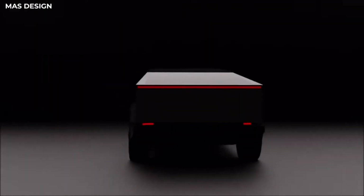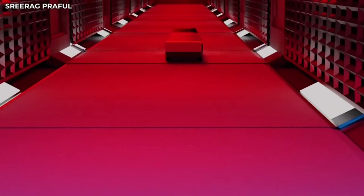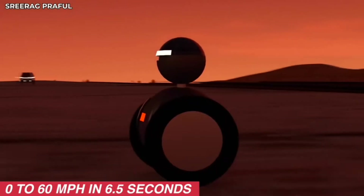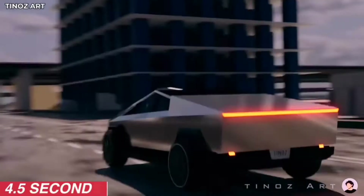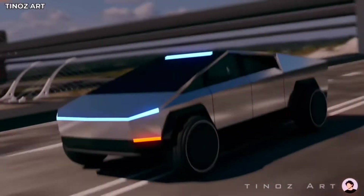I personally think it looks like a Halo car from Halo Combat Evolved, but it's the future. You've got the fastest truck, the strongest truck, the most tech-filled truck — 4.5 seconds to 60 is quick, and only for $70,000.